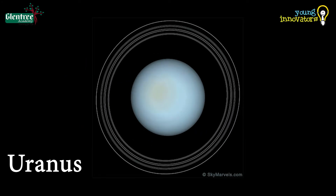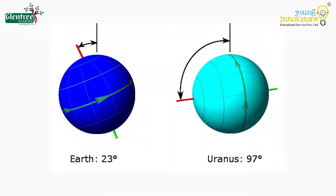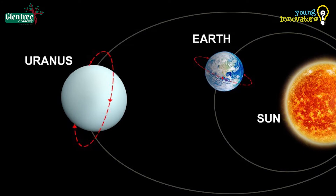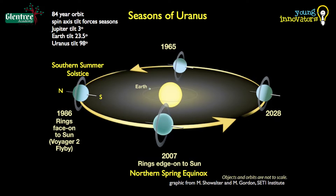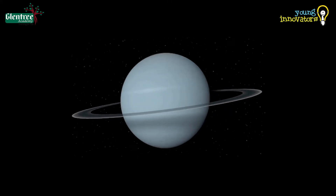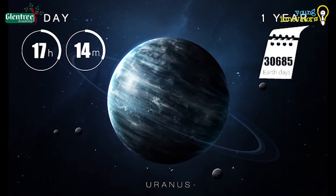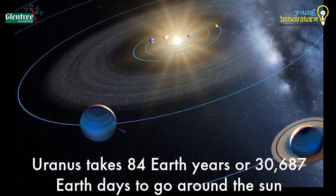Uranus is the planet known for its unique tilt. It is tilted by about 98 degrees with respect to its orbit, lying close to the orbital plane, due to which the planet appears to rotate with one pole facing towards the Sun. This means that the seasons on Uranus are very long, with 21 years of daylight and 21 years of darkness. The planet appears bluish in color due to the excess presence of methane in its atmosphere. It takes about 17 hours 15 minutes to complete one rotation and 84 Earth years to complete one revolution around the Sun.